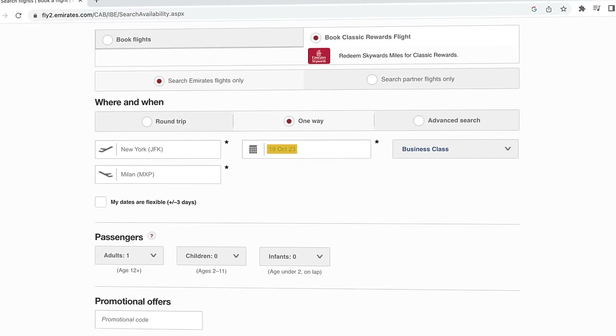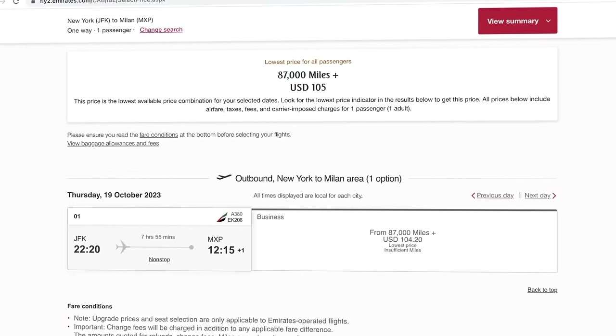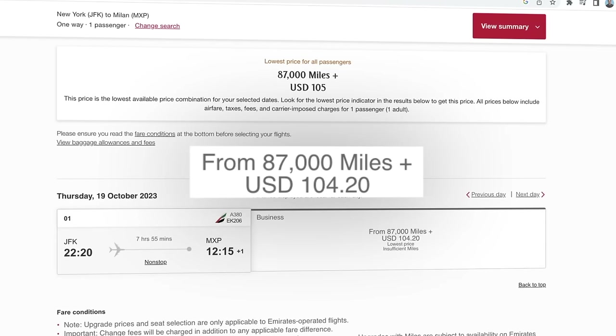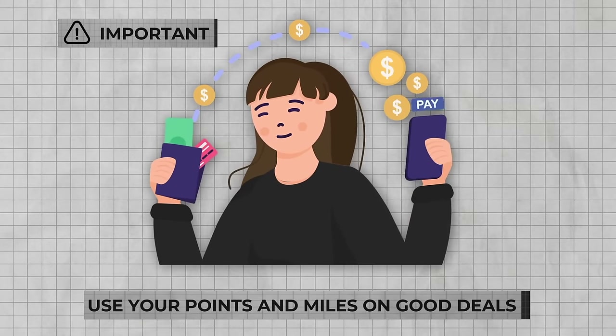Next, let's select 'book classic rewards flight' and search again for Emirates flights one way. The same exact flight in business class can be booked for 87,000 miles plus $104.20 in taxes and fees, which is a pretty good deal. This is the current cheapest price when booking through Emirates for one way. It's worth noting that airline and hotel programs are always changing their prices and devaluing points, so if you've got a trip you're saving points for, it's okay to save for maybe a year or two — but otherwise use your points when you hear about good deals.